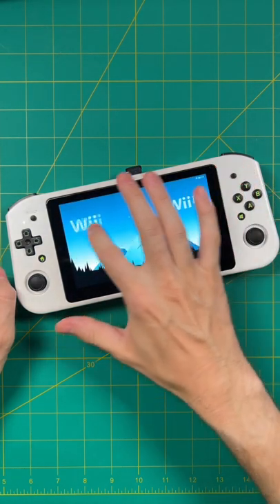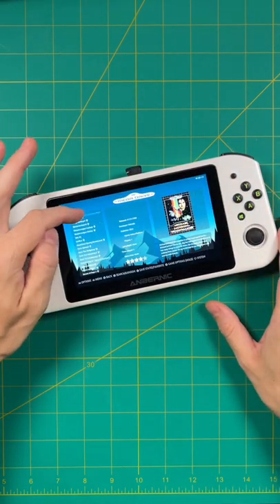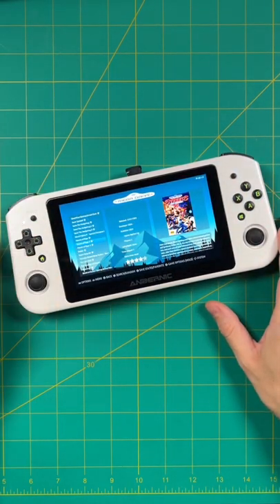At first, I really didn't think I was going to need this feature, but after a few minutes, I grew to love it. And this is the first time I've ever seen touchscreen controls on an Emulation Station interface, and it's pretty wild.